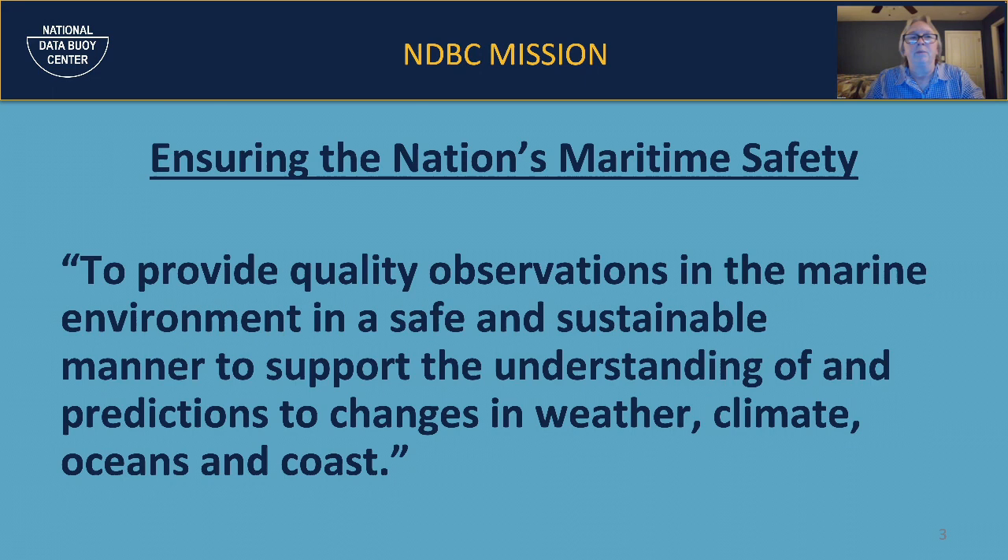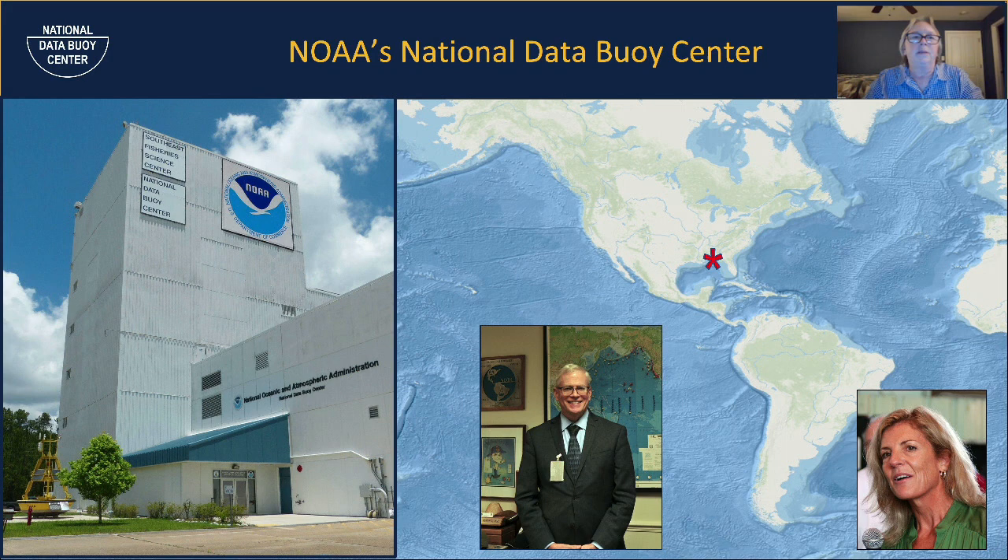The National Data Buoy Center is located at Stennis Space Center in Mississippi. Stennis is the only rocket engine test facility in the nation, so in addition to building buoys, we get to listen to the engines rock and roll, which is quite interesting at times. Pictured here are Dr. Bill Brunette, our director — who has a PhD in meteorology from Oklahoma University — and Kathleen O'Neal, his deputy, who is in charge of our technical contract.